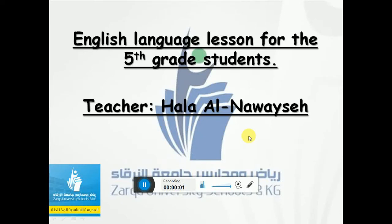Hello, hello, my lovely students. How are you all? I hope you're all doing well, my lovely girls. I'm teacher Helena Waisa and this video is for my 5th grade students for our English language lesson.